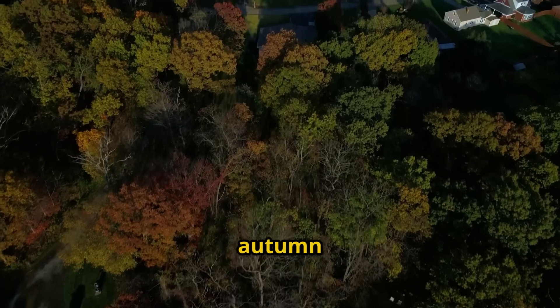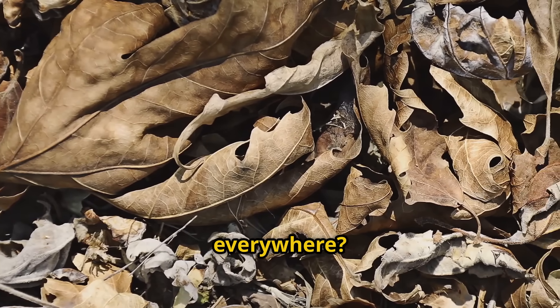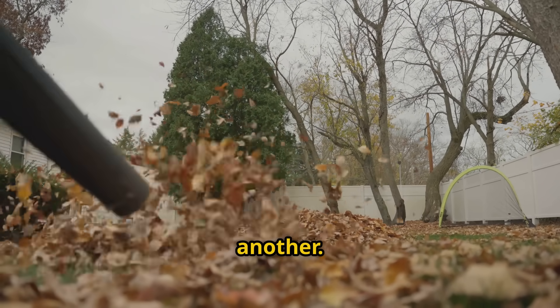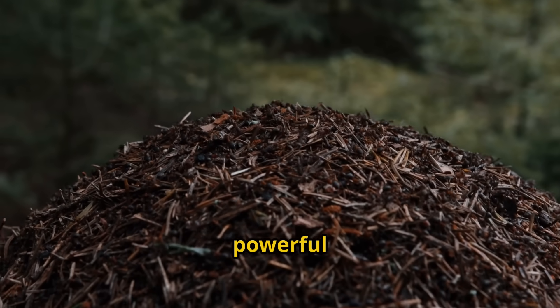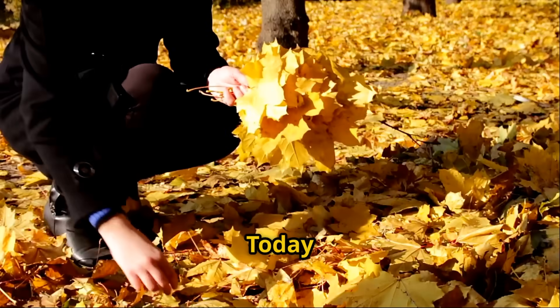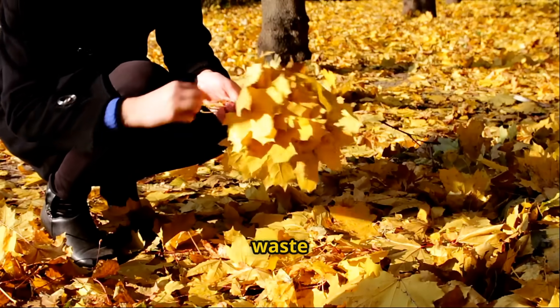Have you ever looked at your yard after autumn and felt overwhelmed by all those dead leaves scattered everywhere? I used to spend hours raking them into bags, feeling like I was just moving my problem from one place to another. But what if I told you that those useless leaves are actually one of the most powerful materials for creating the richest, most nutrient-dense compost in just 24 hours? Today I'm sharing a method that's so effective, it'll change how you think about garden waste forever.